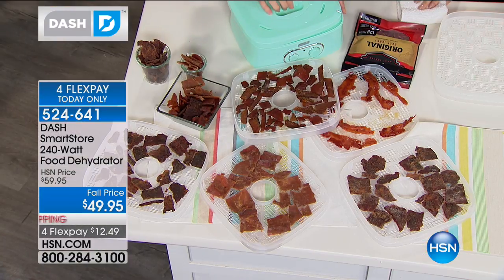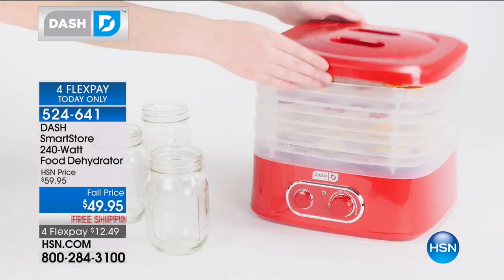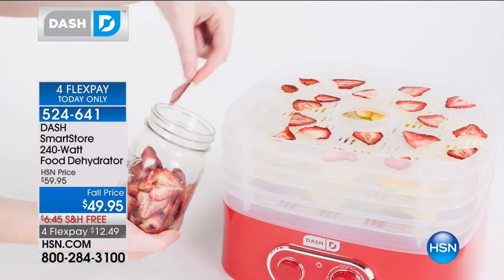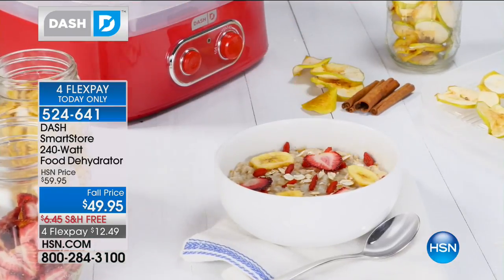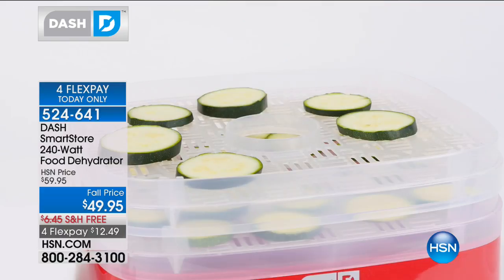You're getting all five trays and they stack nicely — you can even nest them so they don't take up a lot of space when you're not using your dehydrator. If you've never owned a dehydrator, you've got to try it. You can preserve your fruits, your vegetables, your meats for years. Imagine having a pint of strawberries that lasts you a year because you've removed the water — it inhibits the growth of bacteria and retains all the nutritional value. You don't lose any nutrition when you dehydrate.